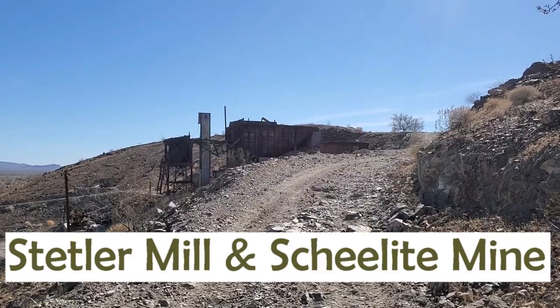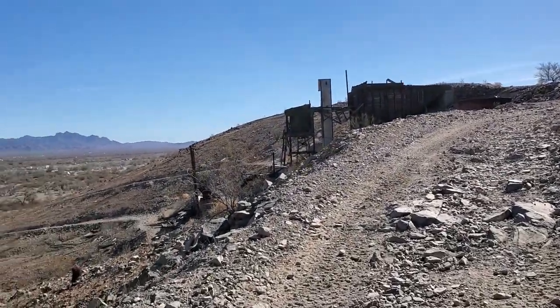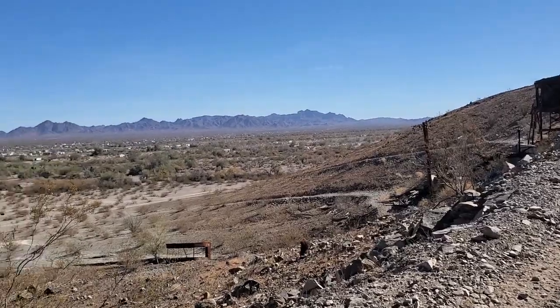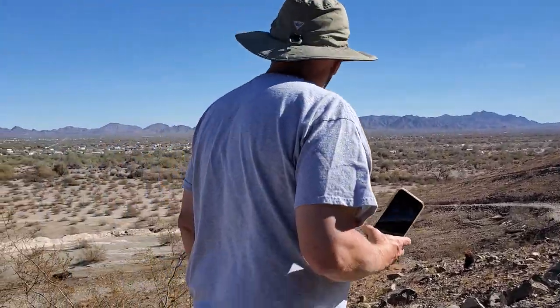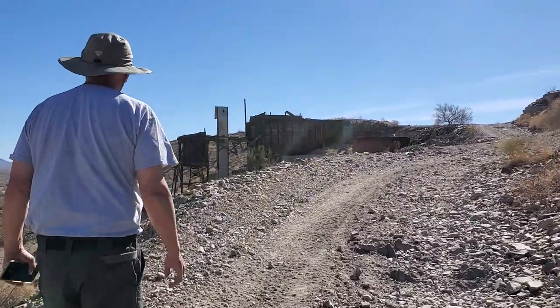This mine here on Q Hill, I believe it's the Stetler Mill and Scheelite Mine. It was operated between 1951 and 1956. 4,000 tons of tungsten was mined until the government program was canceled.